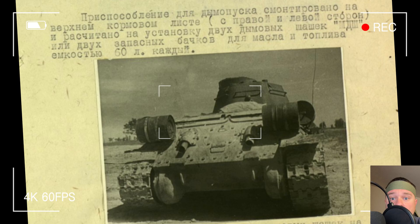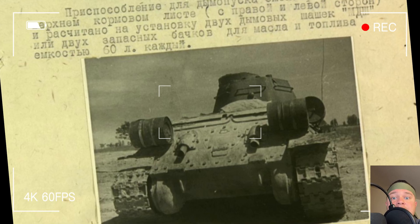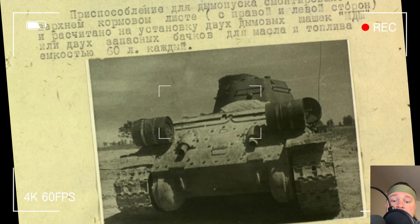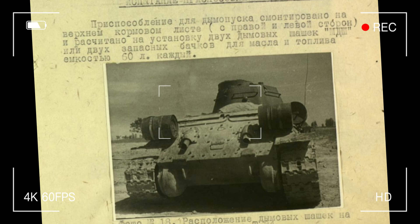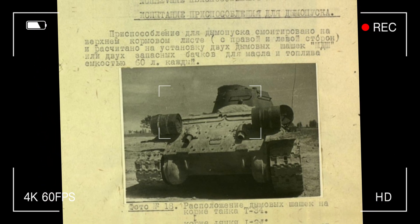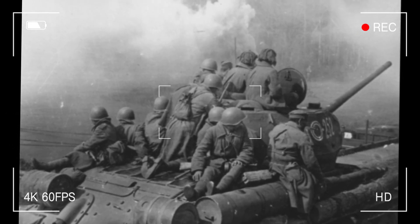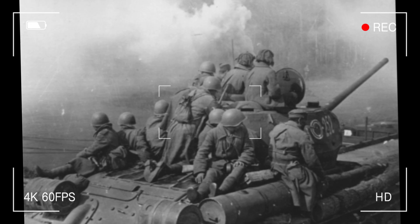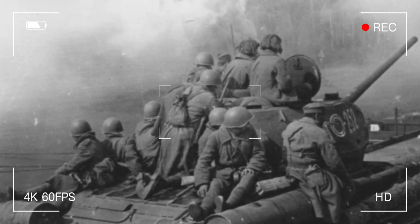Looking at the bigger economic picture, the Soviet war effort was a massive undertaking. By 1943, about half of the country's GDP was funneled into the military — billions of rubles in wartime money. Small innovations like the BDSH-5 helped stretch those resources by boosting troops' survival rates, which meant fewer tanks and soldiers lost in battle. What gets me about these smoke canisters is how they show off human ingenuity under pressure. In the middle of a war, with resources tight and lives on the line, Soviet engineers and soldiers came up with solutions that were simple yet brilliant. Those cylinders on the T-34's rear aren't just hardware — they're a testament to creativity and resilience. It's a small piece of tech that played a big role in history.